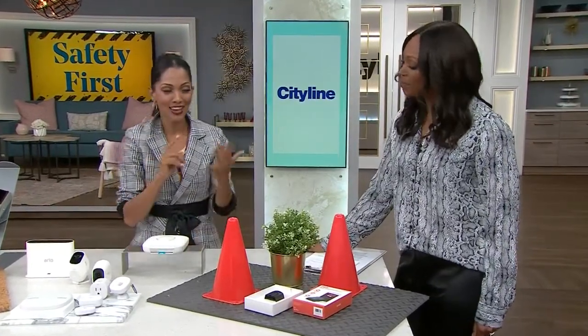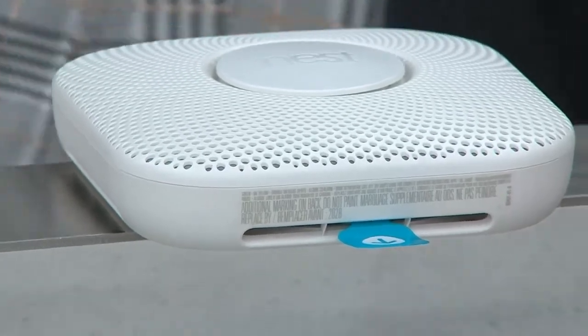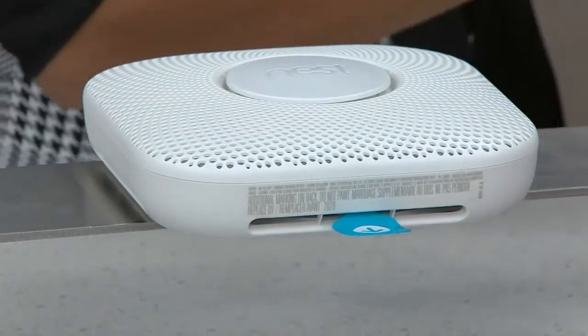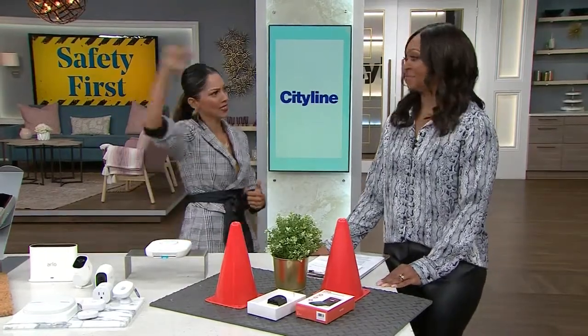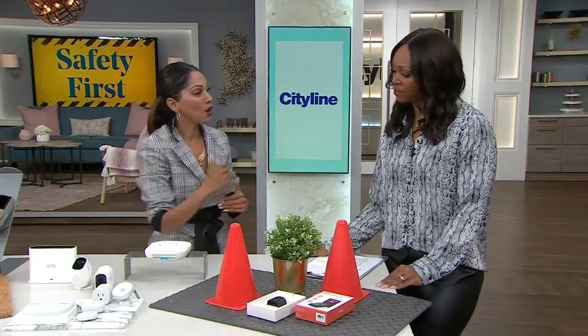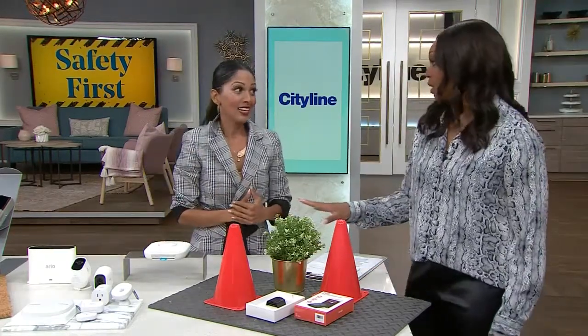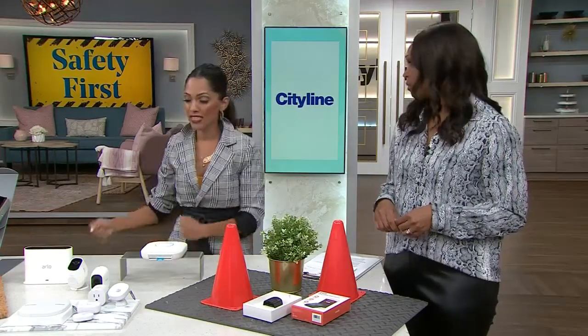We also have the Nest fire and carbon monoxide alarm. We've evolved from traditional ceiling alarm systems — this will give you an alert to your phone about what type of smoke it's detecting. If you burned the popcorn, you can turn off the alarm via your phone instead of waving a dish towel. If there's a risk of a carbon monoxide leak, it will also tell you and pinpoint exactly where in the home it's coming from. Carbon monoxide is invisible, so this technology is really empowering — it helps you get ahead of the issue and fix it right away.